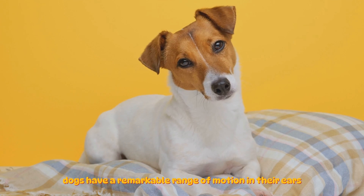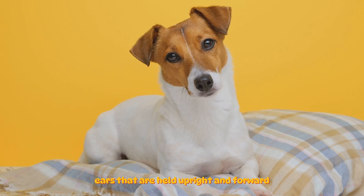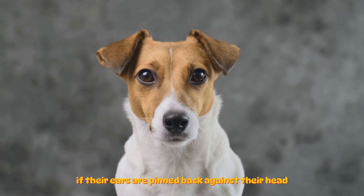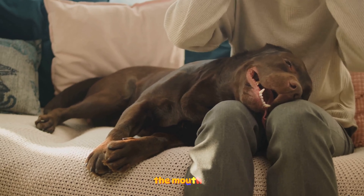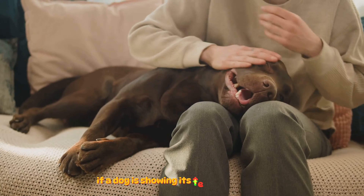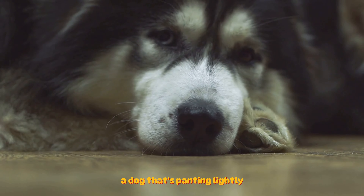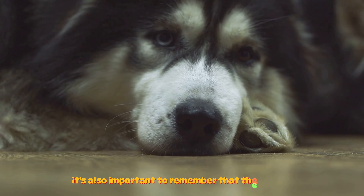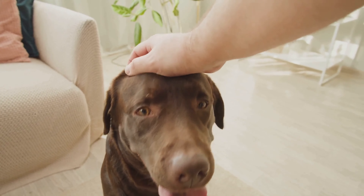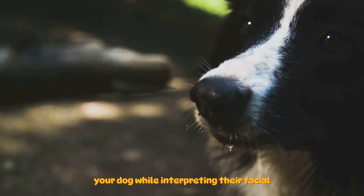Dogs have a remarkable range of motion in their ears, and they use this to express a variety of emotions. Ears held upright and forward indicate that a dog is engaged and focused. If their ears are pinned back against their head, it typically signifies fear or anxiety. The mouth too can provide valuable clues. A relaxed dog will likely have its mouth closed or slightly open. If a dog is showing its teeth and snarling, it's a clear sign of aggression. On the flip side, a dog that's panting lightly with a loose, wiggly body might just be excited and happy. It's also important to remember that these signs can vary based on different breeds, as some dogs naturally have droopy ears or specific eye shapes that may affect their expression.